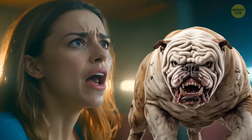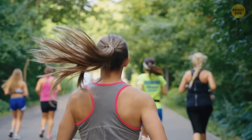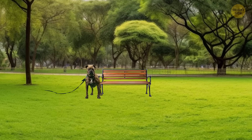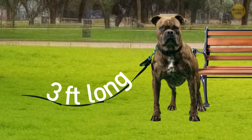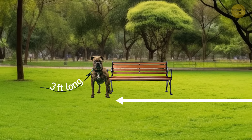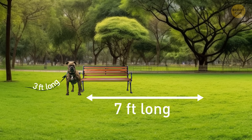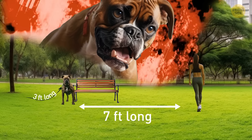Camilla was afraid of dogs. One day, while jogging in the park, she noticed a large dog sitting near a bench. It looked unfriendly. The leash attached to the dog's collar was three feet long. Camilla decided it would be safe to pass by if there were at least seven feet of space between her and the animal. But even on a leash, the dog still managed to bite her. How come?